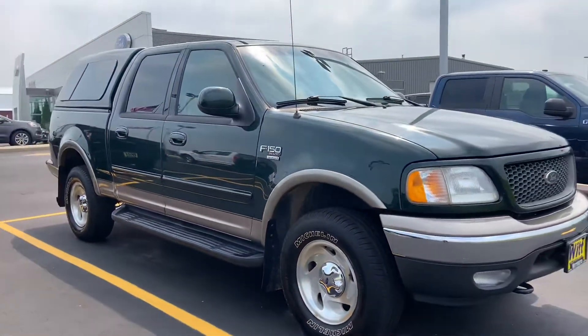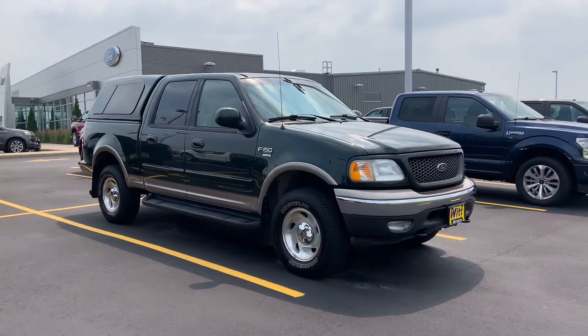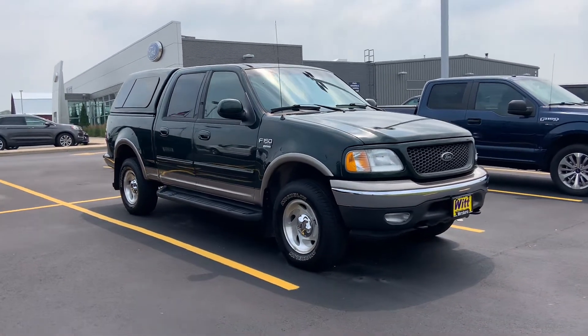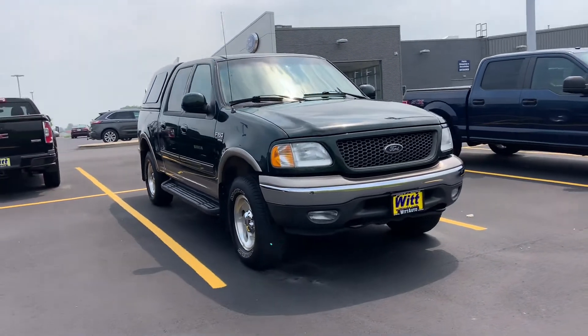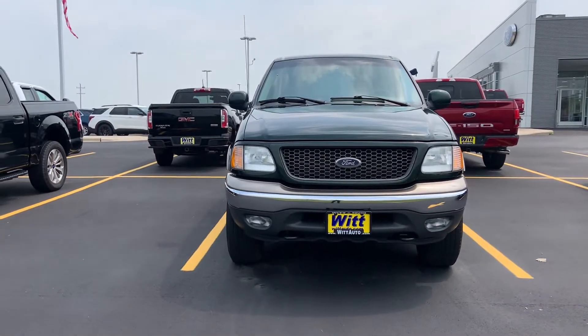On the inside, it is so immaculate. It doesn't have any cigarette burns, tears, stains, or rips. No funky odor from being a little older. This truck is exceptional.